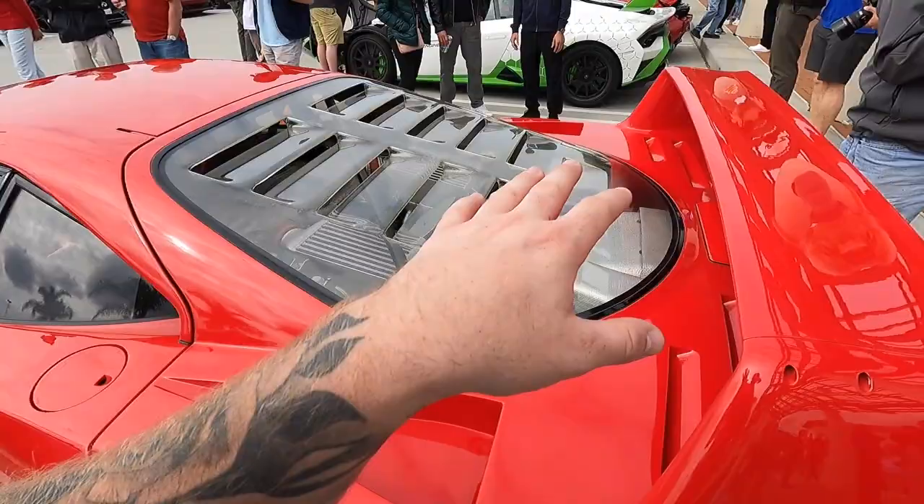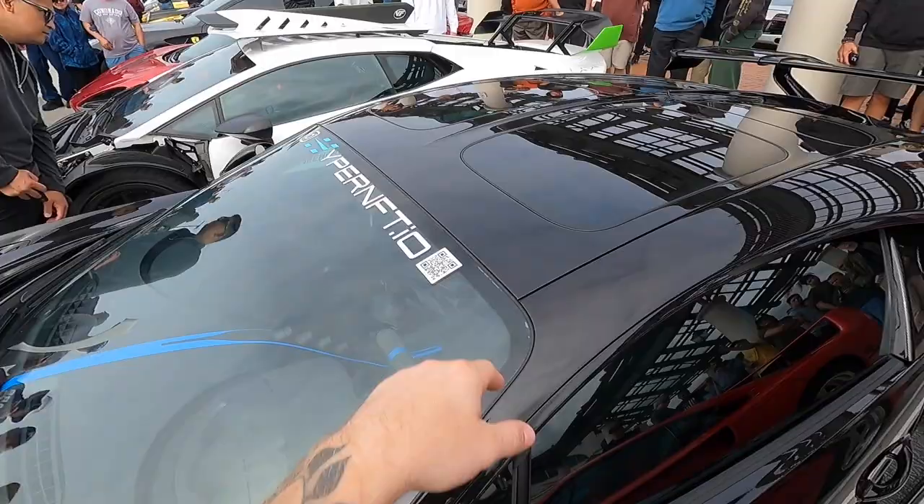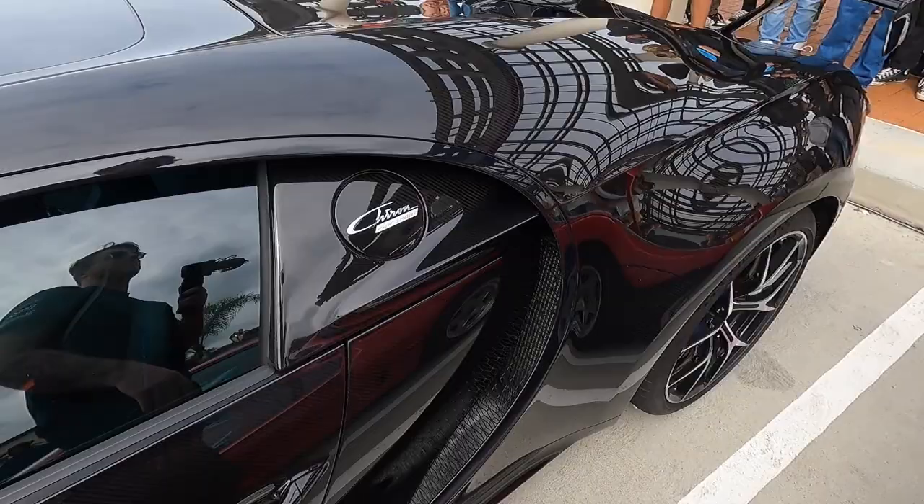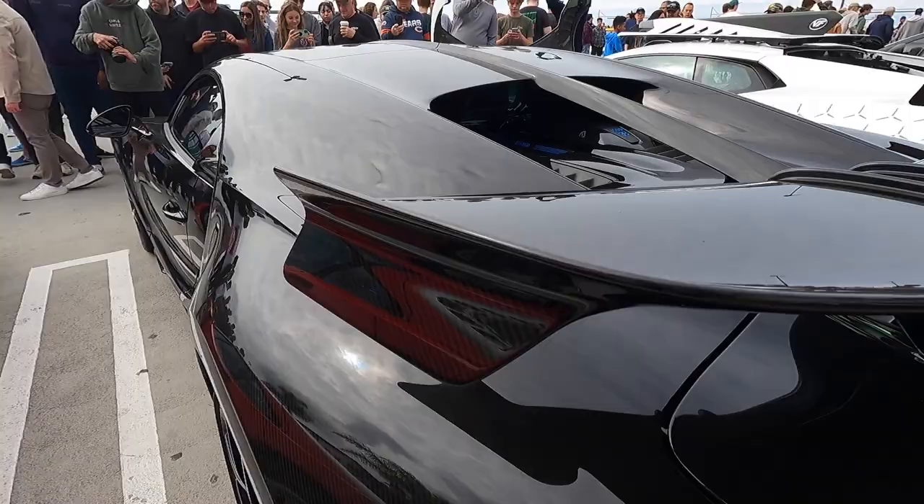Here we have the Bugatti Chiron Pure Sport owned by none other than Hyper NFC IO himself. The Pure Sport is a crazy edition of the Chiron — you can see it has beautiful tinted carbon, it is actually full exposed carbon, beautiful wheels, massive carbon ceramics, and of course the W16 we've all come to know and love. See the sleek aero on this and the massive split wing on the end. What a crazy hypercar.